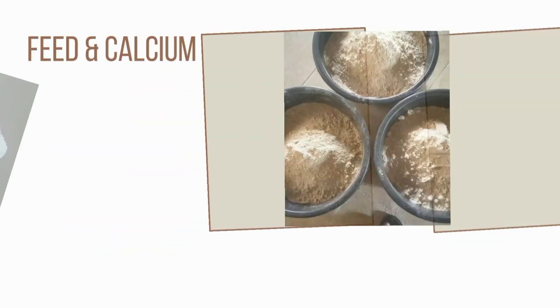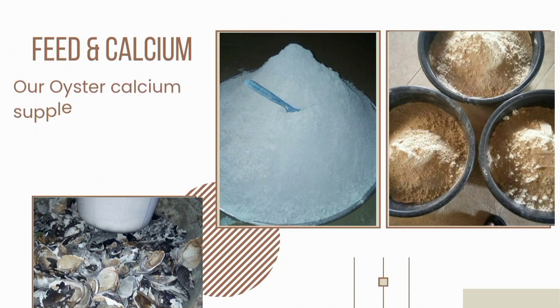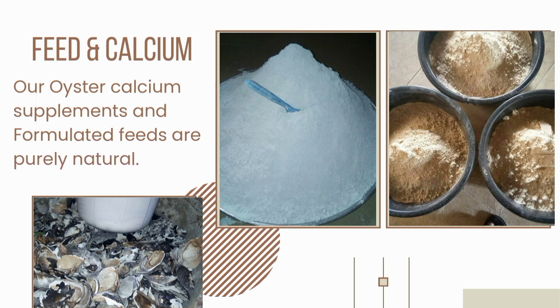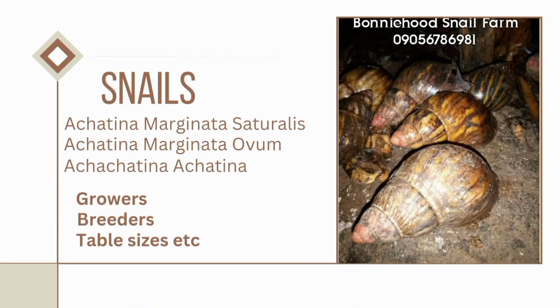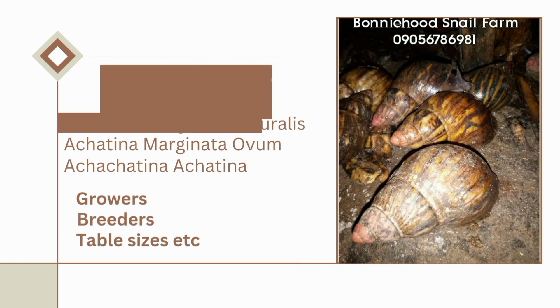All the vital information you need to equip yourself is in the ebook. Our snail feeds and calcium supplements are natural and help in the growth of your snails, increase egg laying, boost immunity, and repair damaged cells. Our giant African land snails are healthy and perfect for farm stocking and for consumption — do well to patronize us.